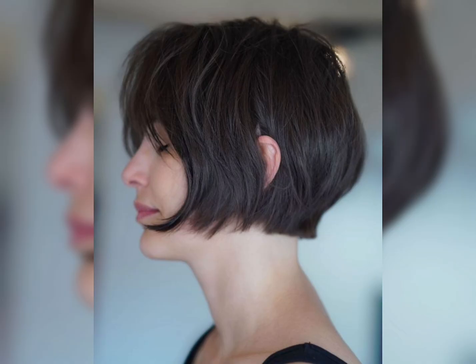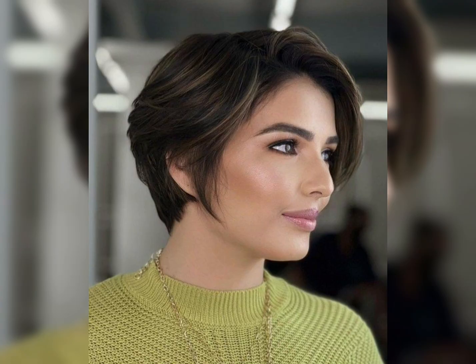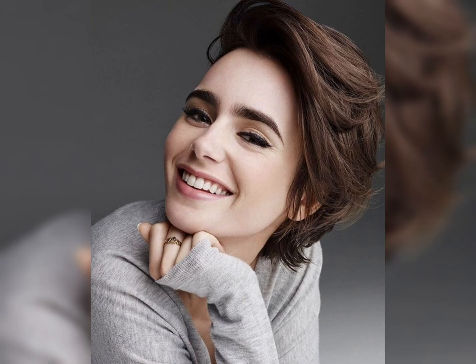Short layered haircuts feature shorter layers around the crown of the head and sides, with longer layers around the top to create height and volume. Layered bob haircuts feature a classic bob shape with layered ends to create movement and volume.